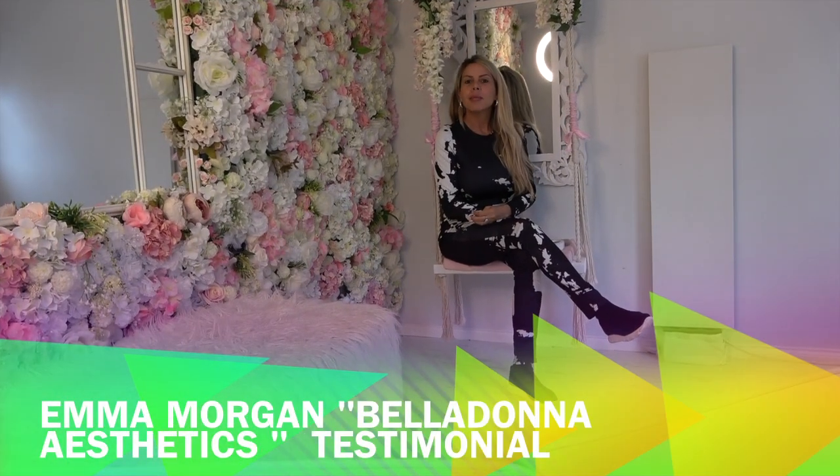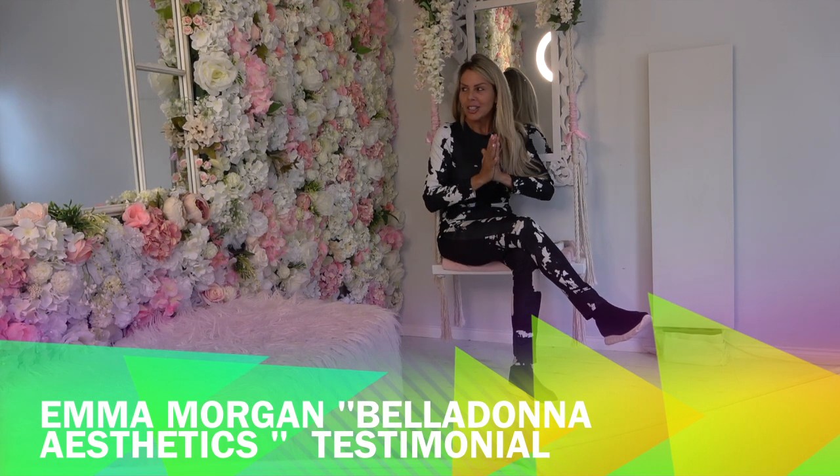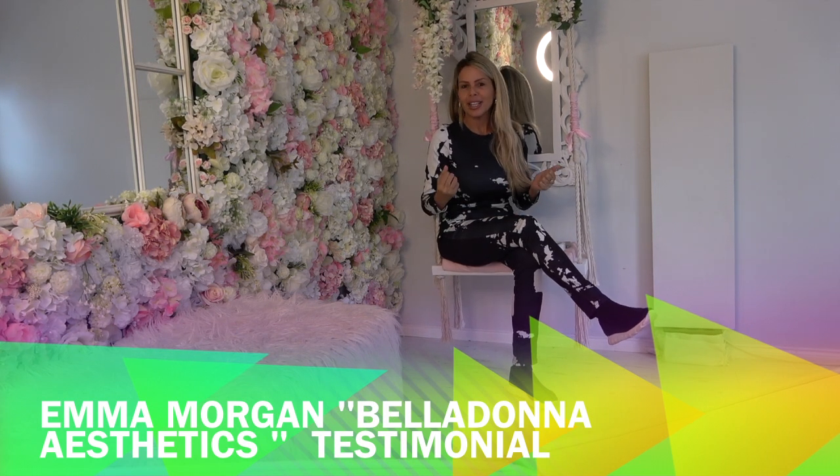Hi there, I am Emma Morgan, CEO of Belladonna Aesthetics. As you can see, my business is all about beauty and things looking great.